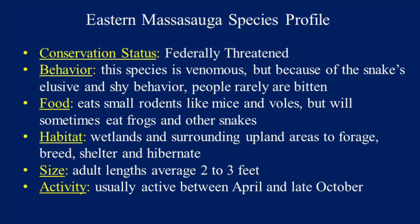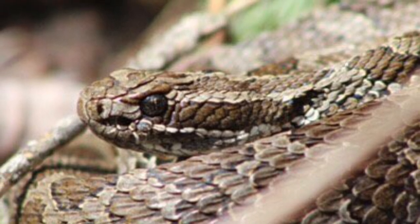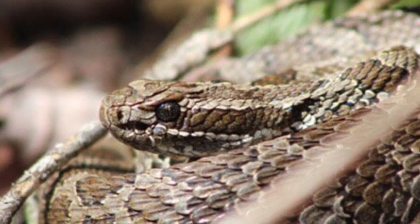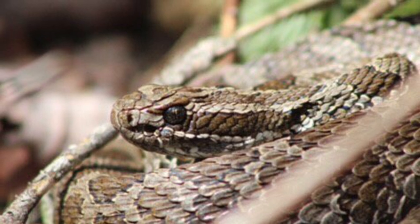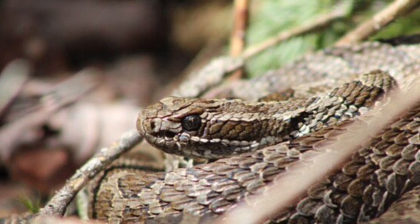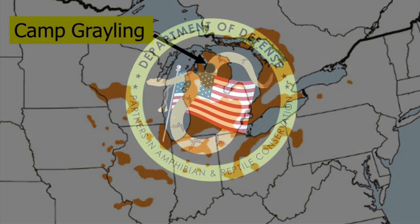Michigan is kind of a stronghold for Eastern Massasauga. Northern Michigan is slightly different than southern as far as habitat requirements and some of the sites where that species is found. As far as that species goes in our part of the state, I'd venture to say we have one of the most robust populations in northern Michigan, if not in all of Michigan. Camp Grayling is situated about 75 miles from the north edge of the species range in the United States, and about 150 miles from its overall range, which extends up into Canada, a little bit into Ontario. So we're pretty far north as far as the range for that species.